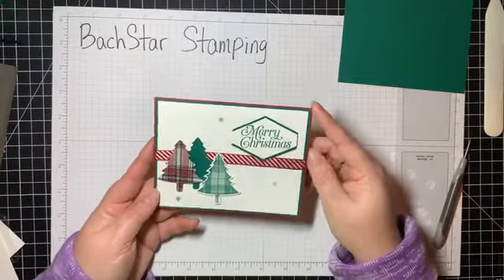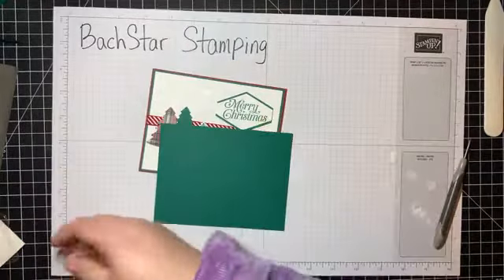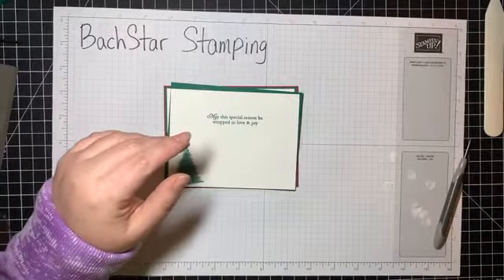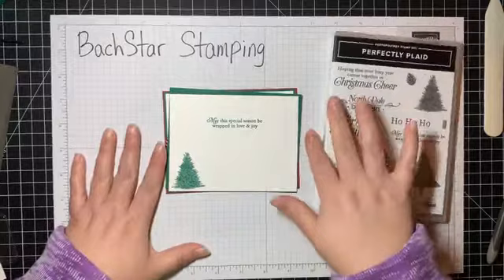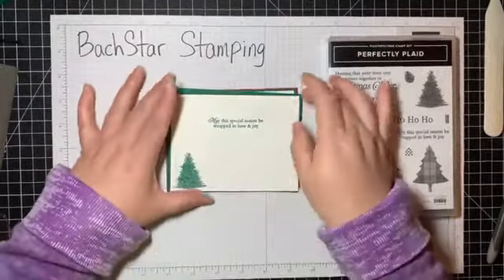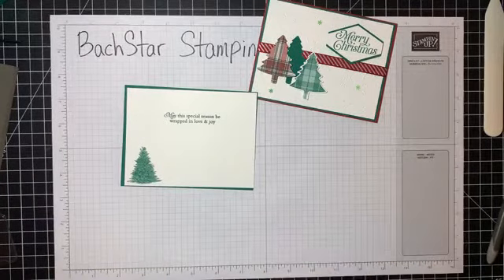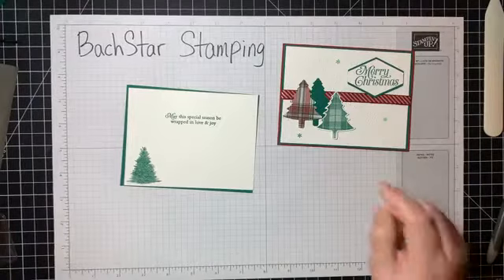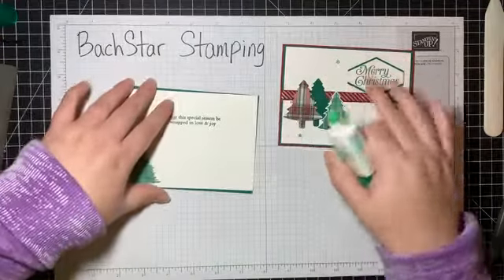Now we need a focal element in the center. I already cut the Shaded Spruce mat, and I used the middle piece — I stamped 'May this special season be wrapped in love and joy' from the Perfectly Plaid stamp set and added a tree in the corner. This card is almost entirely assembly tonight. It's a quick, easy card you can do with other punches too — use an embossing folder for the background, a punch or two in different colors and textures, with a sentiment and some embellishments.